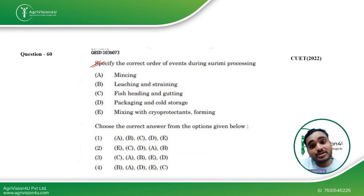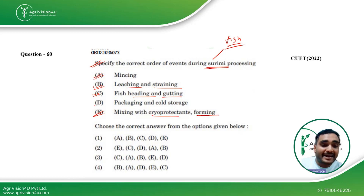The next question asks to specify the correct order of events during Surimi processing. Surimi is a fish-based product. The correct sequence is: fish handling and gutting first, then mincing the fish muscle, then leaching and straining to obtain a clear emulsion of fish proteins, then mixing with cryoprotectants, then forming into a particular shape, and finally packaging. The correct option is C, A, B, E, D — which corresponds to the third option.